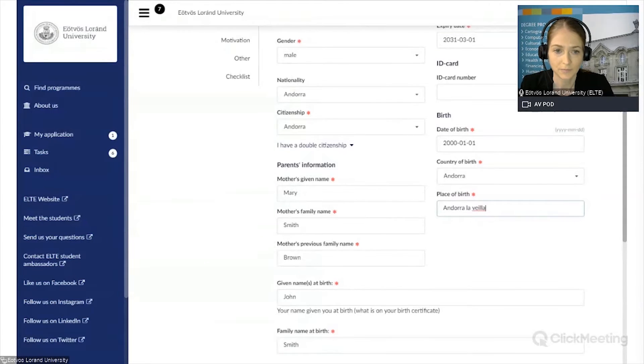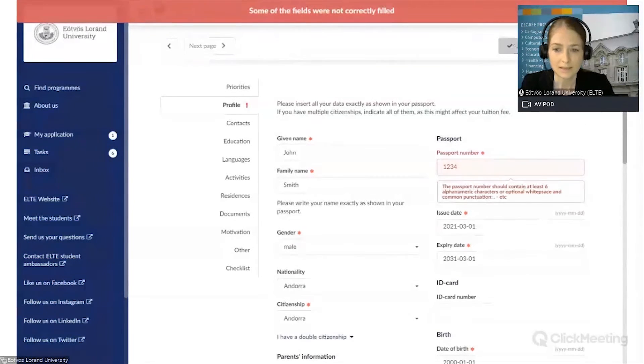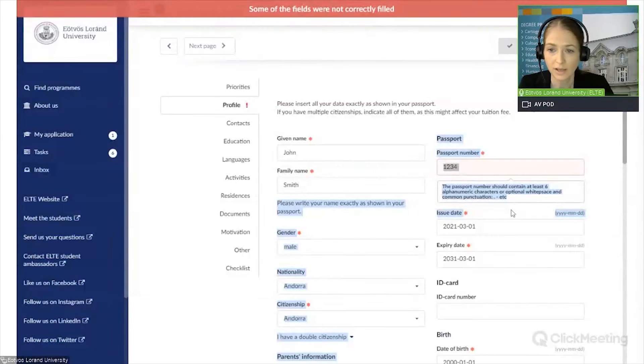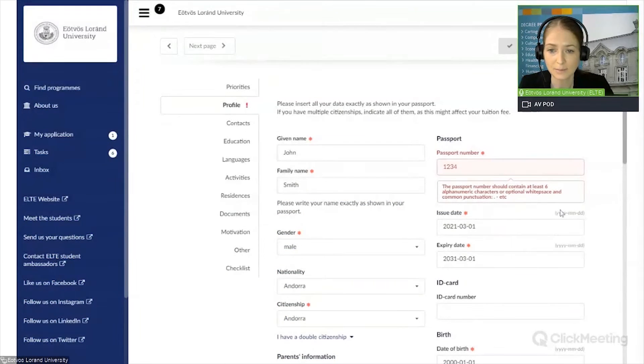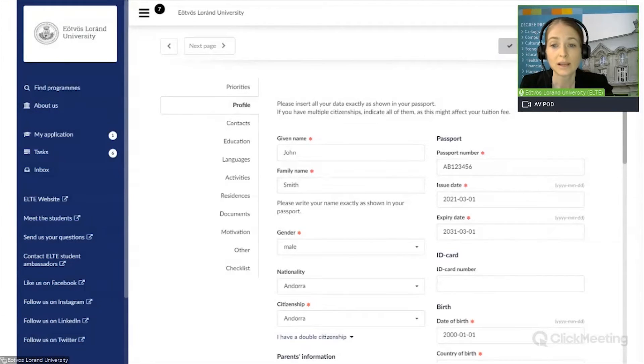After clicking Save, you can see that the top bar is red and some fields were not correctly filled — there is also an exclamation mark next to 'Profile' indicating a mistake. There is a problem with the passport number. The correct passport is AB123456. Let's save it again. Now you will see in the top bar that the application has just been saved. Don't forget to regularly save your application so you won't lose any data you just entered.